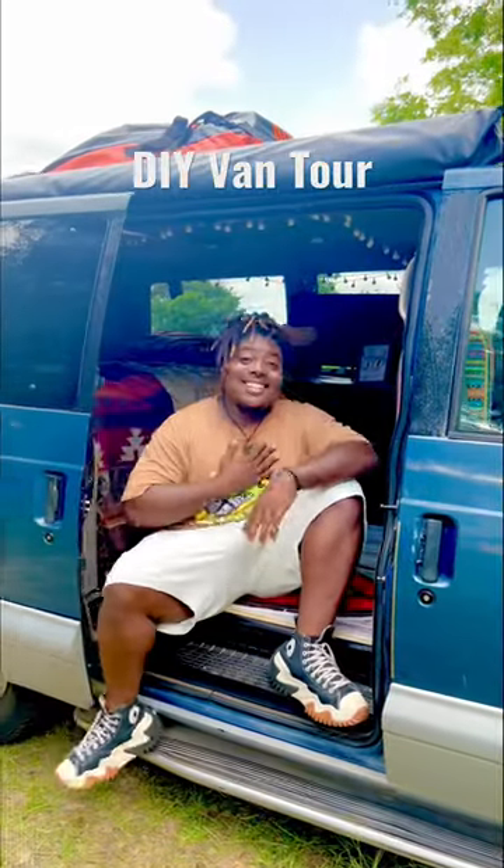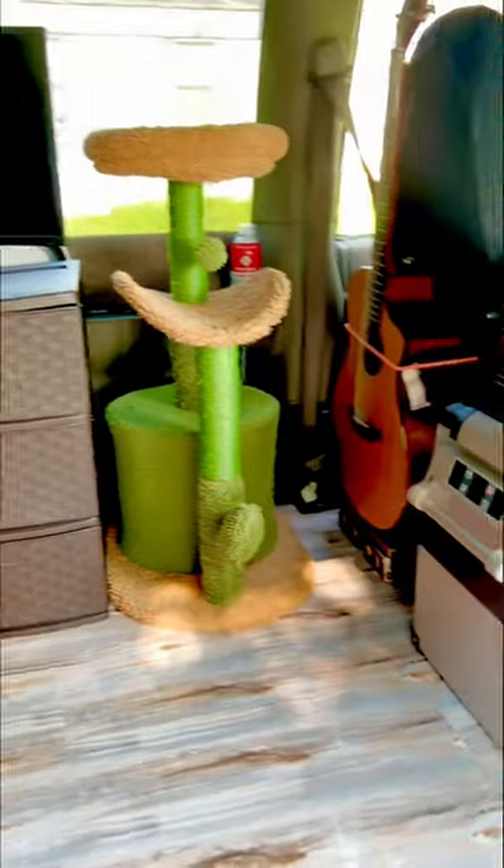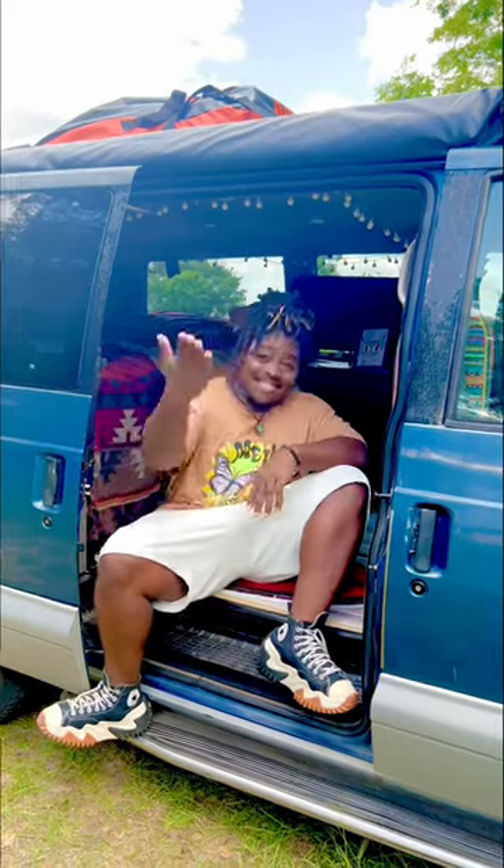What's up astronauts? My name is Mateo and this is a quick tour of my 1999 Aztec style Chevy Astro. So let's get into it.